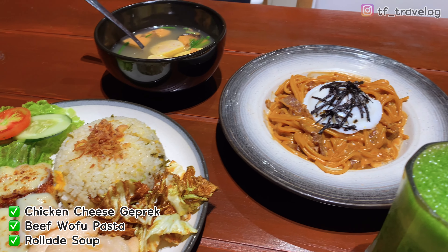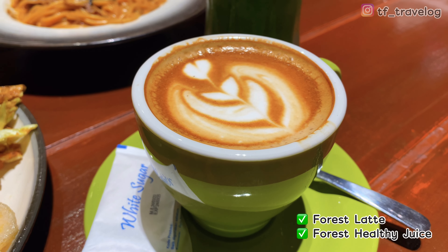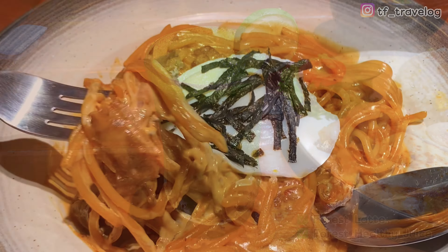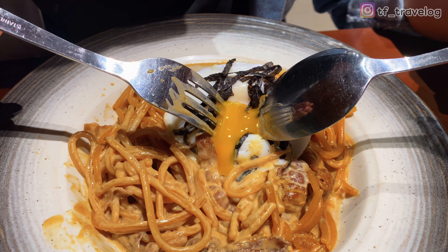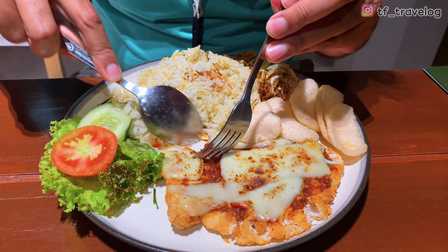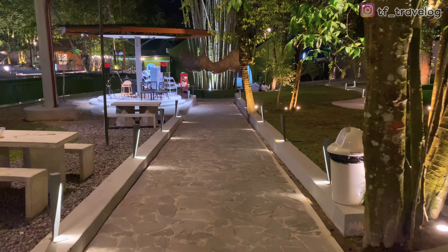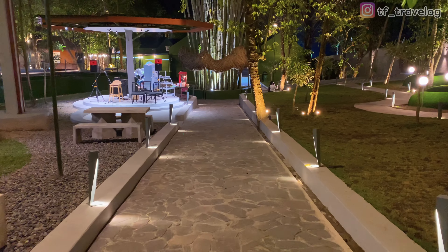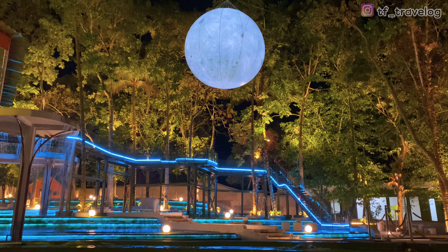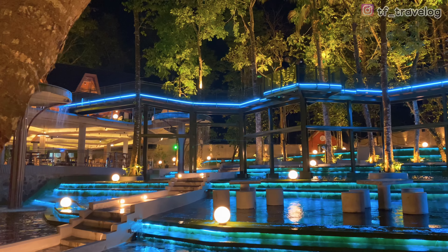Menu yang kita pesan ada Chicken Cheese Geprek, Beef Wofu Pasta, dan juga Rola The Soup. Untuk minumannya ada Forest Latte dan juga Forest Healthy Juice. Pastanya enak banget, creamy, dipaduin sama telur setengah mateng jadi rasanya lebih creamy. Untuk Chicken Cheese Gepreknya juga enak banget, nasinya nasi daun jeruk. Enggak kerasa ternyata kita di sini sampai udah mau tutup, saking betahnya, ini udah hampir jam 9 malam. Kita udah mengelilingi semua area sini.